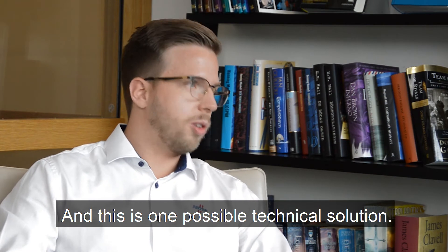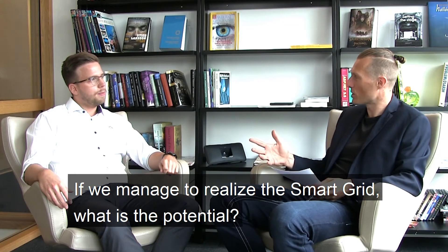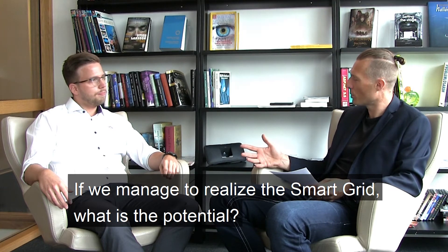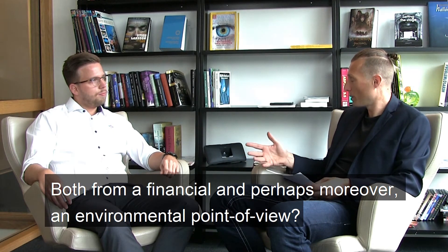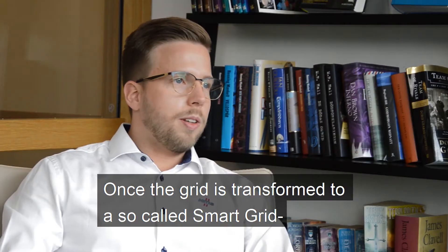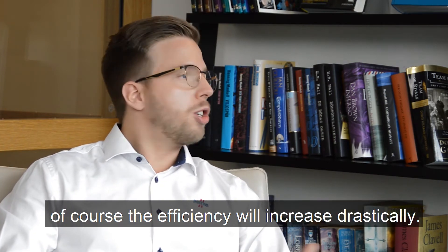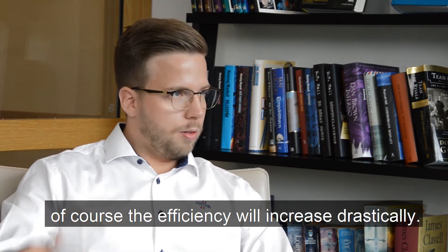If we manage to realize the smart grid, what's the potential, both from a financial and perhaps moreover environmental point of view? Once the grid is transformed to a so-called smart grid, the efficiency will increase drastically.